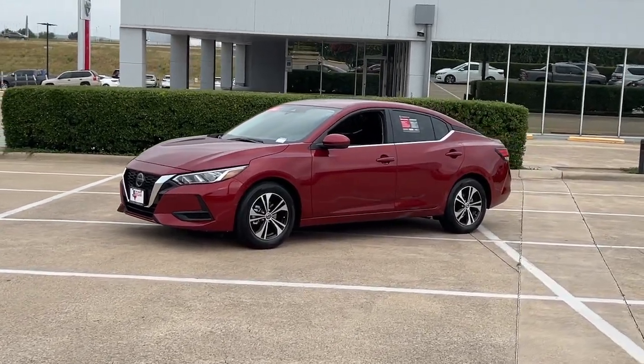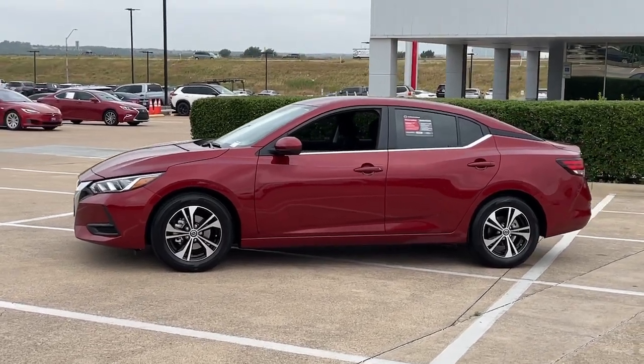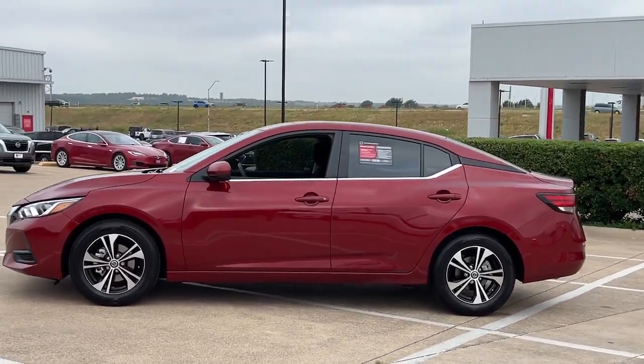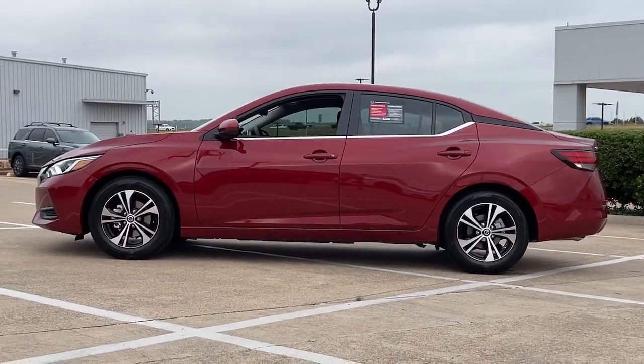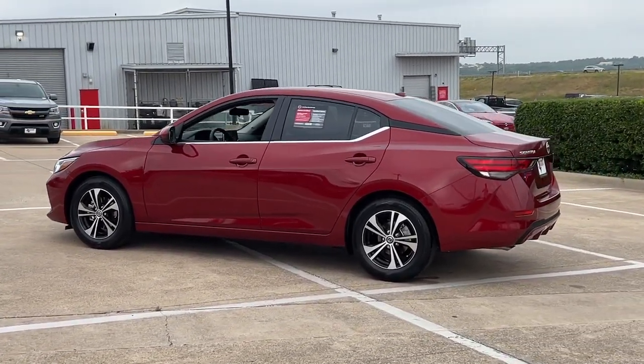Go home happy with the 2023 Nissan Sentra. With less than 5,000 miles on the odometer, this vehicle stands out from the rest. Comfort, convenience, safety, and fun are all yours in the sleek and spirited Sentra.